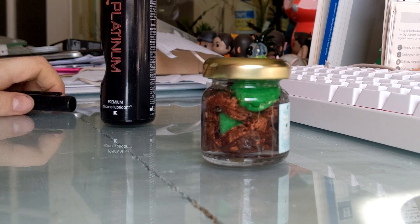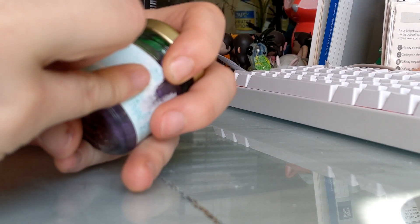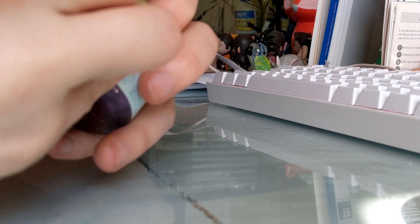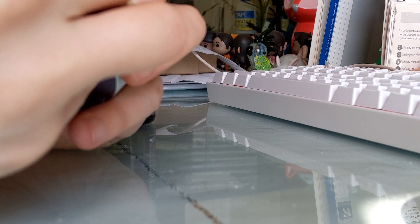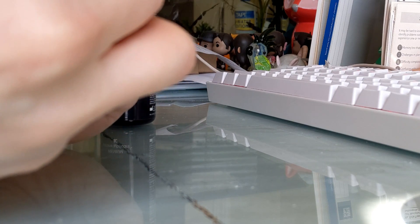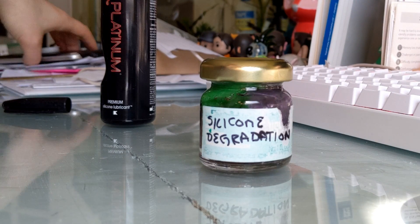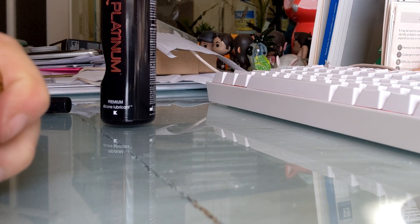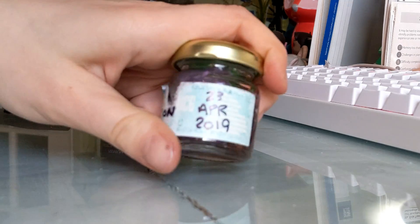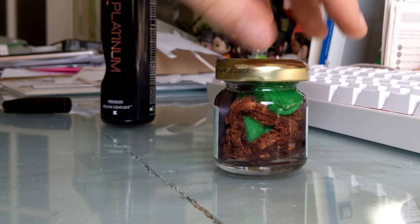Now all that's left is to label it, as we do, for science. Silicone degradation — and today's date is 23rd April 2019. Now we have an official start date for the Does Lube Degrade Toys Project.